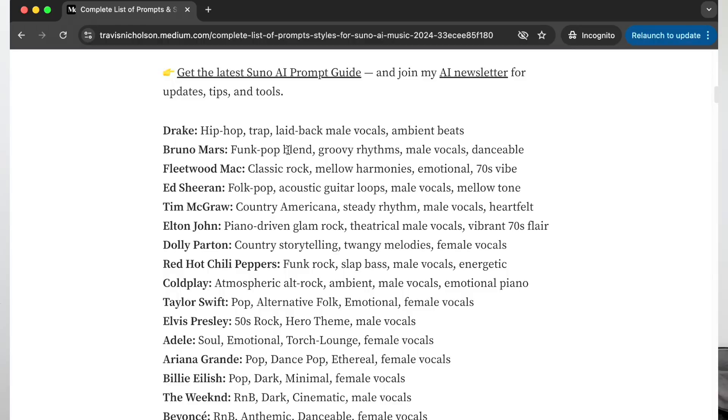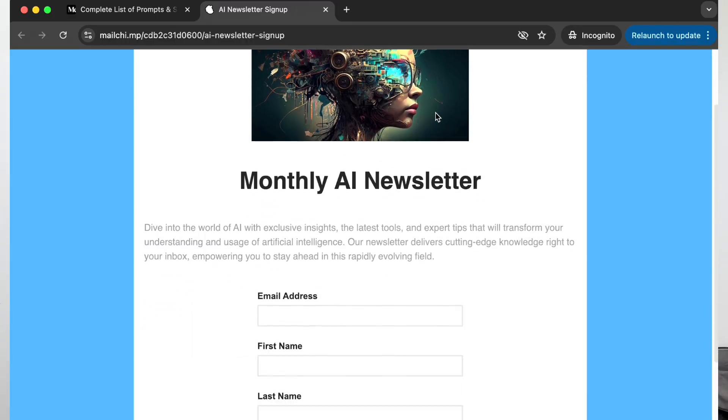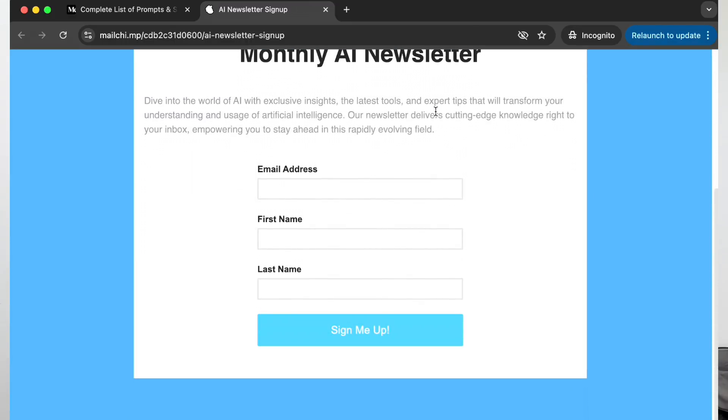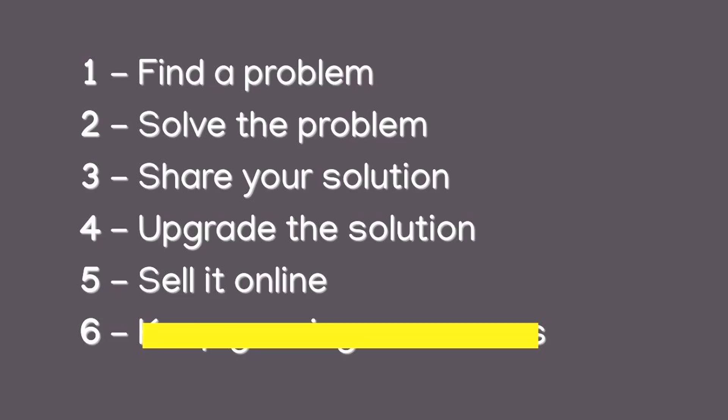ChatGPT also told me to create a mailing list — go into MailChimp, create an account, and link that to the article so people can stay informed. You want to get people's emails. Collecting emails allows you to build an audience over time that you can then reach when you have products, events, coaching, or whatever you're trying to sell. So that's step number five: sell it online. Whether Gumroad or other platforms — you can build your own website, do Shopify — you're essentially selling the premium product online.